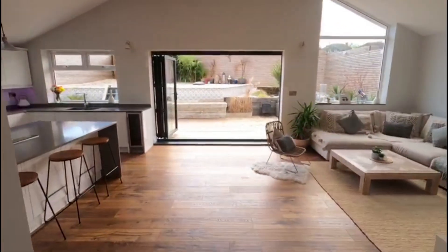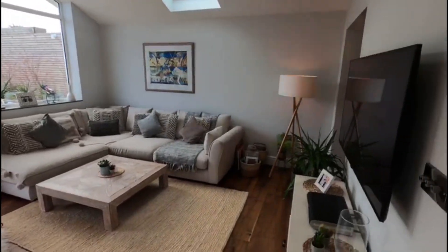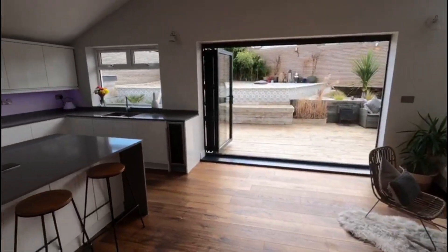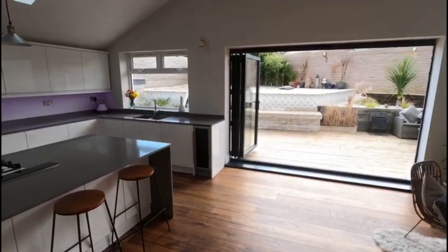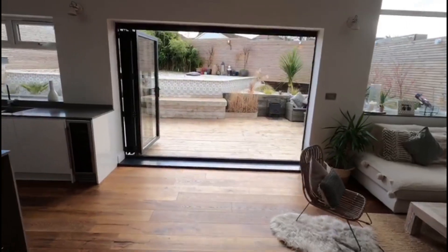We'll come straight through to the main living space that this property offers, and wow — look at that. You've got those gigantic windows at the back, those lovely big bifolding doors, and the kitchen is finished immaculately. You've got all the integrated appliances that you would expect here — it's absolutely fantastic.